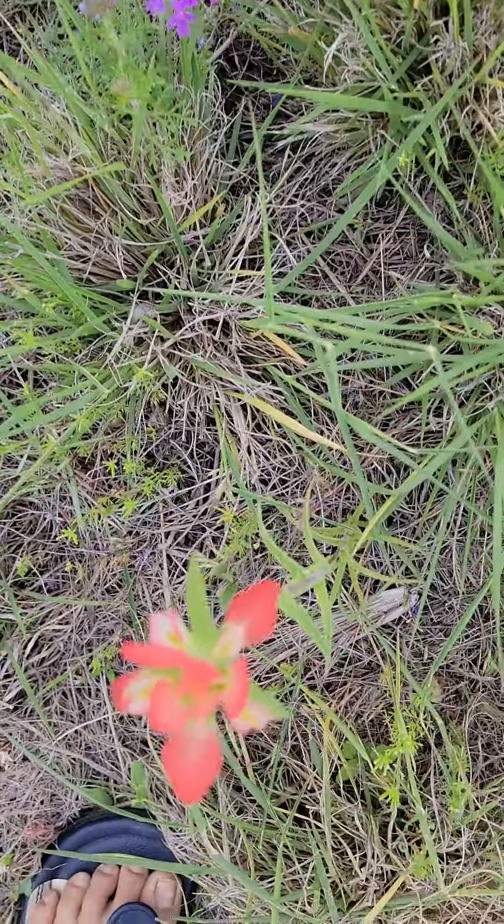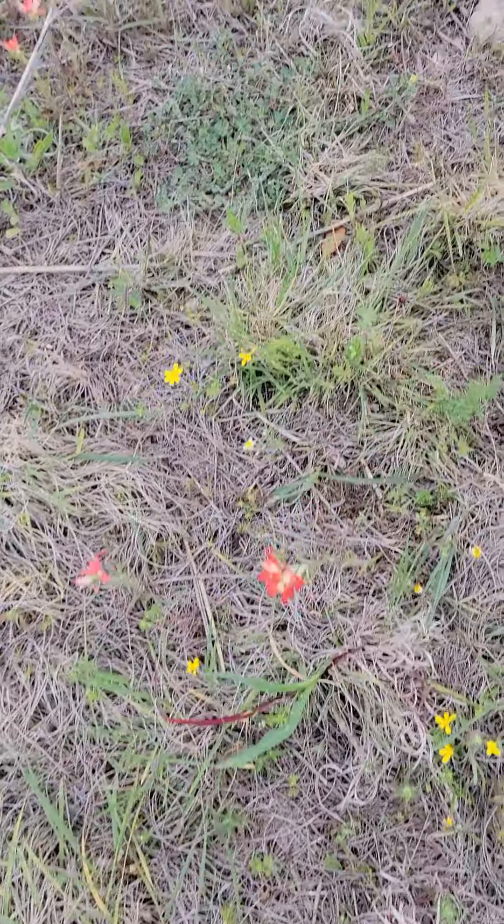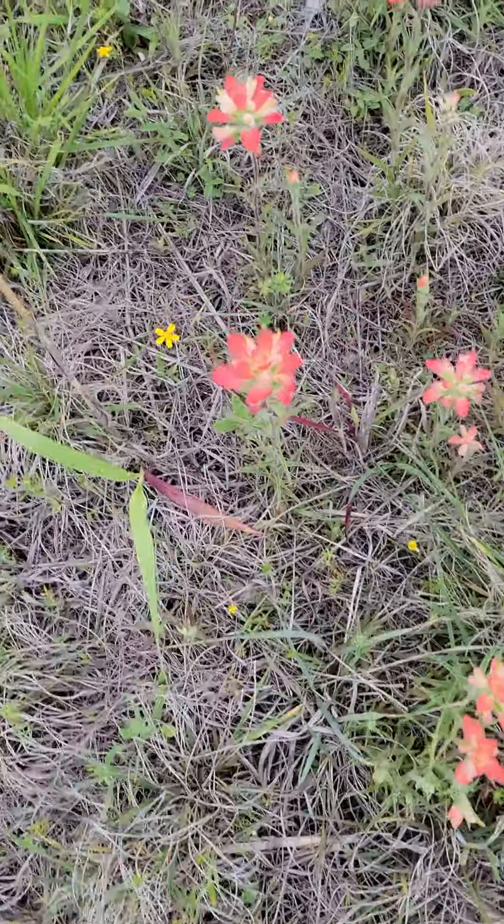Indian brush. Look at that. Indian brush.